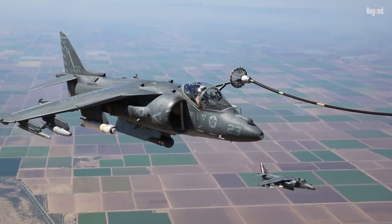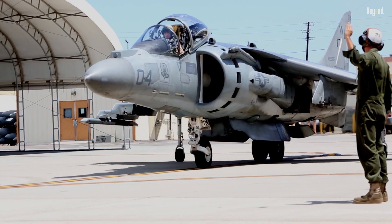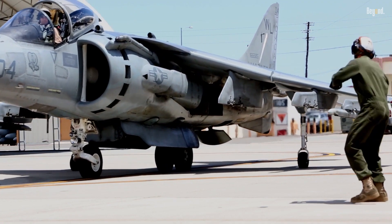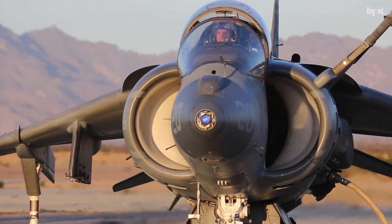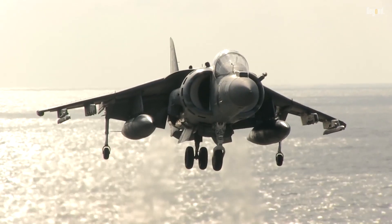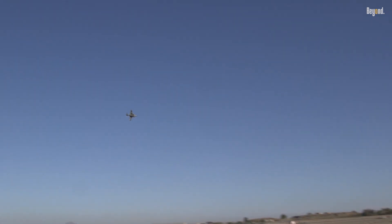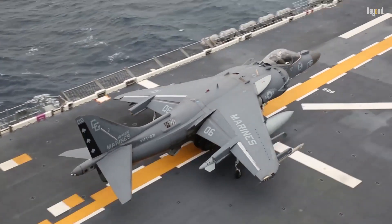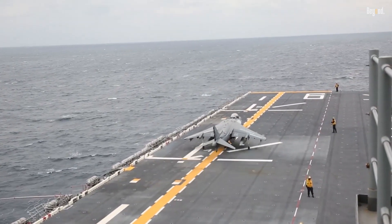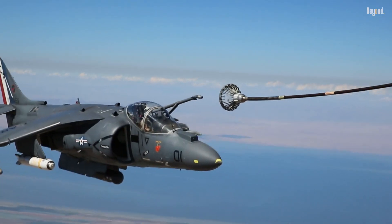One of the most notable features of the AV-8B Harrier II is its Rolls-Royce Pegasus engine, which provides approximately 22,000 pounds of thrust. This engine allows the Harrier to hover like a helicopter and then transition to jet speeds of up to 585 knots. The aircraft's ability to perform short takeoffs and vertical landings enables it to operate in environments where traditional runways are not available, thus expanding its operational reach.